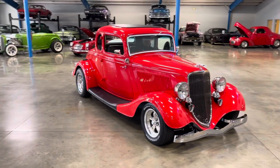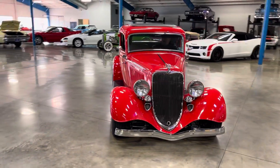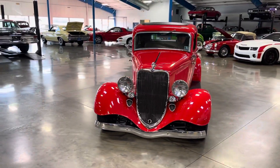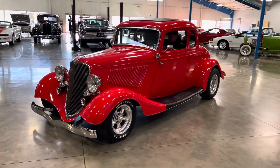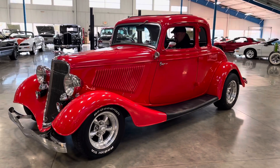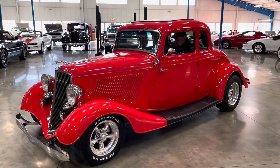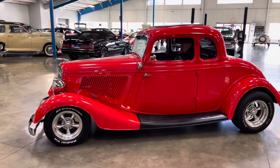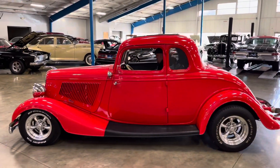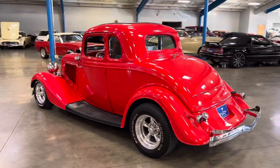This car is easy to drive. Mustang II front rack, tubular control arms, sitting on adjustable coils. Disc brakes in the front. Ford link rear attached to a Ford 9-inch, adjustable coils in the rear, and it also has disc brakes in the rear.